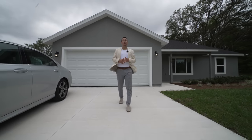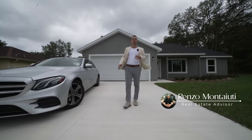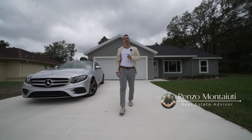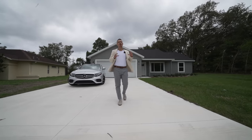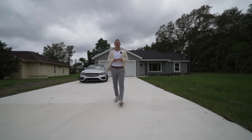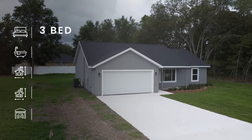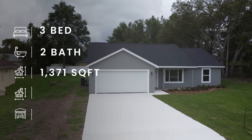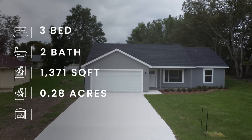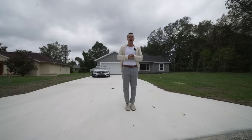For anybody new to this channel, my name is Renzo Montiuti and I'm a real estate agent here in Central Florida. Before we get started with the tour of this first property, this home is three bedrooms, two bathrooms, 1,371 square feet with an oversized lot of 0.28 acres and a two-car garage.